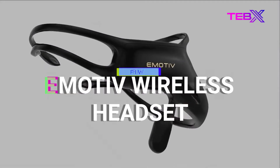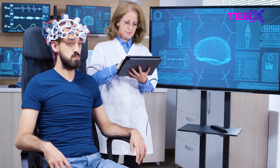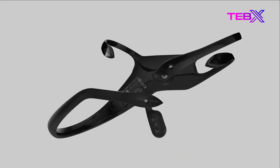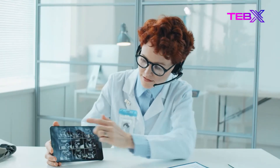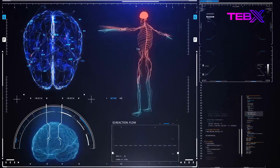Number 5: Emotiv Wireless Headset. Emotiv creates technology and software that doctors can utilize to improve healthcare. Wireless electroencephalogram (EEG) headsets from the company may assess stress, attention, and other factors. Clinicians can use Emotiv's brain-computer interface technologies to create three-dimensional brain models to aid in the diagnosis of brain diseases and disorders.